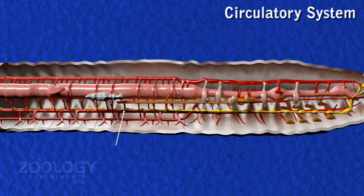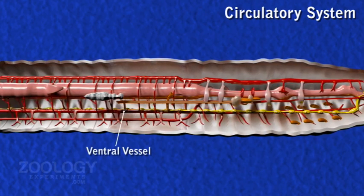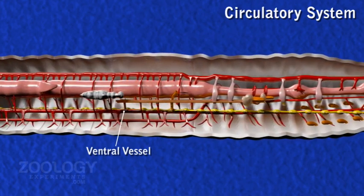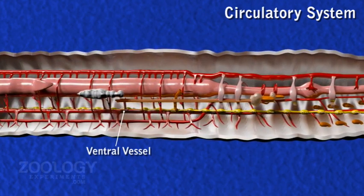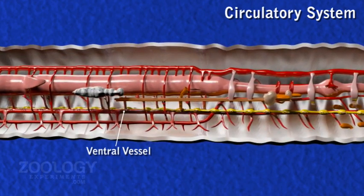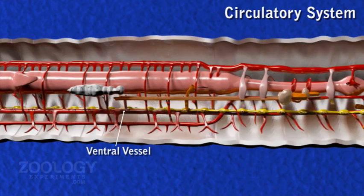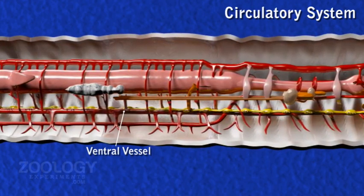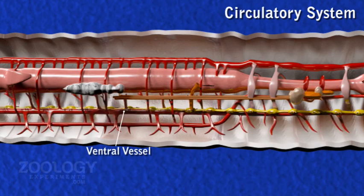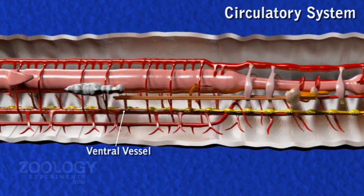The ventral vessel is a large vessel that runs midventrally below the alimentary canal and above the nerve cord from anterior to posterior. Its walls are thin and non-contractile, and valves are overall absent. Blood flows through it posteriorly. The ventral vessel is principally a distributing vessel. It supplies blood in each segment through a pair of ventrotegumentary vessels to integumentary nephridia, body wall, septa and reproductive organs.